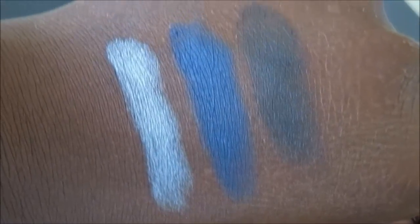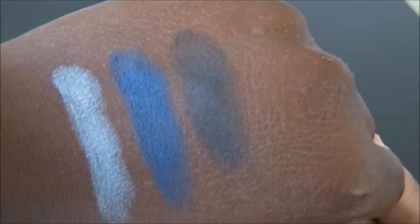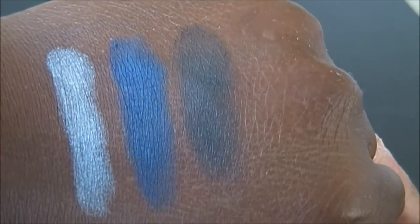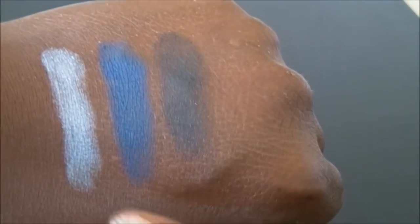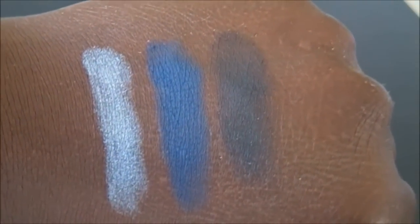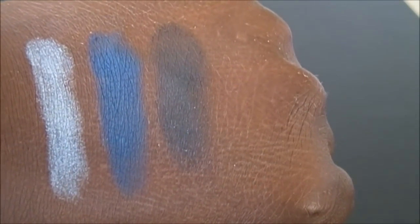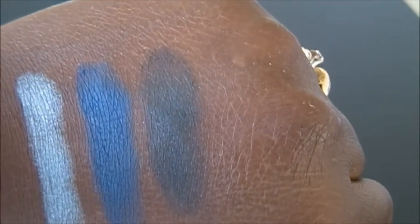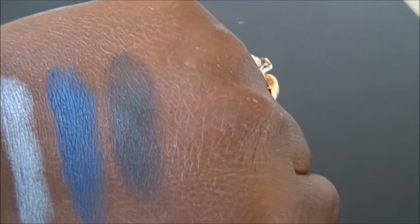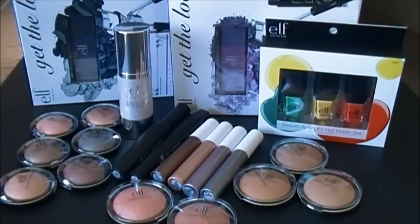I was most excited about this kit because I don't have many blues, but the blue just wasn't doing it. Swatched in order it went: best, okay, and not good. The silver was the best, blue was okay, and the black was pretty poor — and I went over that black many times using both sponge-tip applicators and a Q-tip and still couldn't get the color to come up.